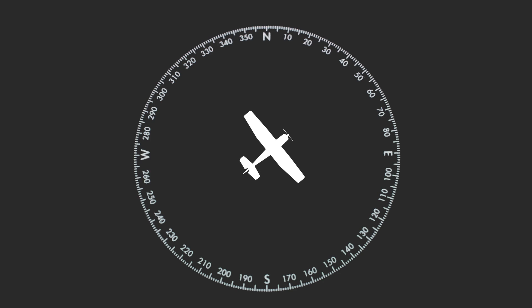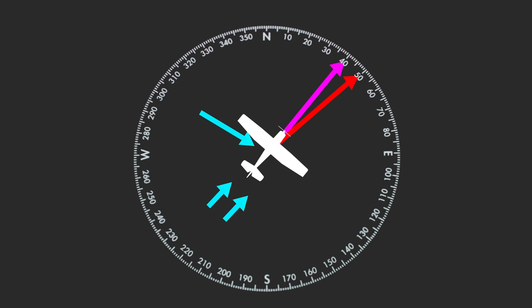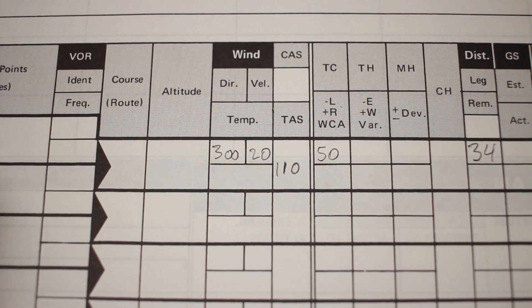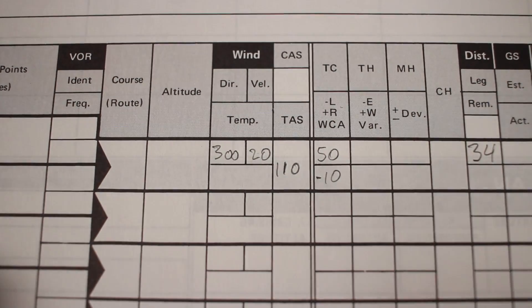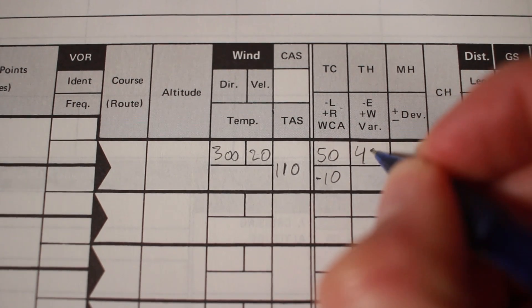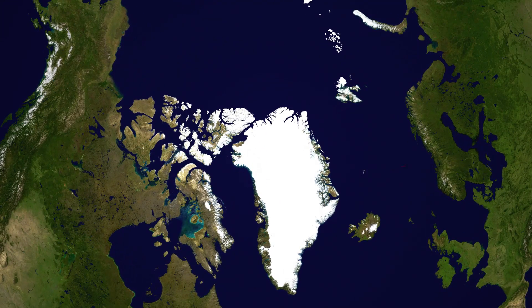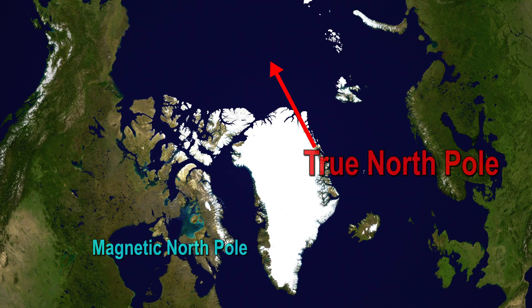What this tells us is that given our wind direction and speed, we have to fly the airplane on a heading that is 10 degrees left of our desired course. This also tells us that we have a bit of a tailwind, which is pushing us faster than our airspeed. This is the critical difference between course and heading, as well as the difference between airspeed and ground speed. Now, why do we keep saying true heading or true course? It turns out true north refers to the North Pole where the Earth's axis is, while the magnetic North Pole is actually in Northern Canada.